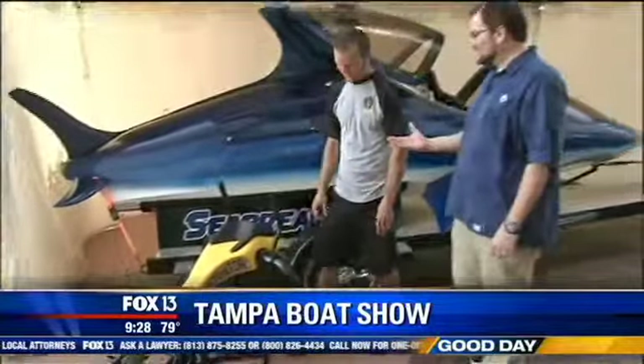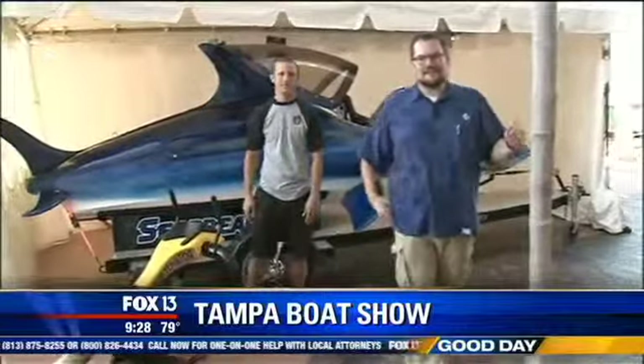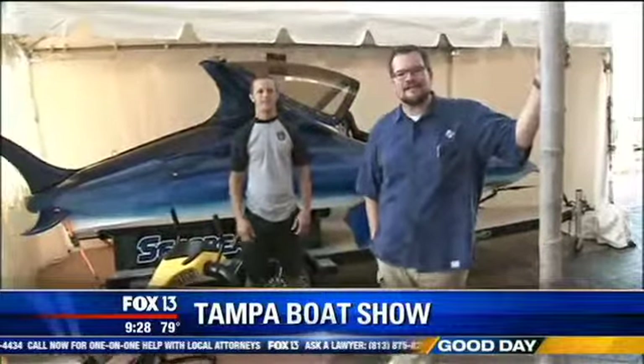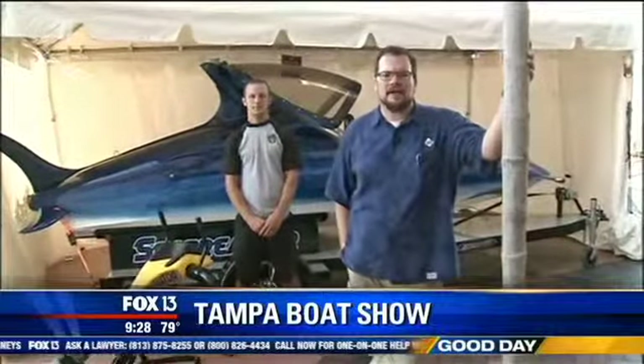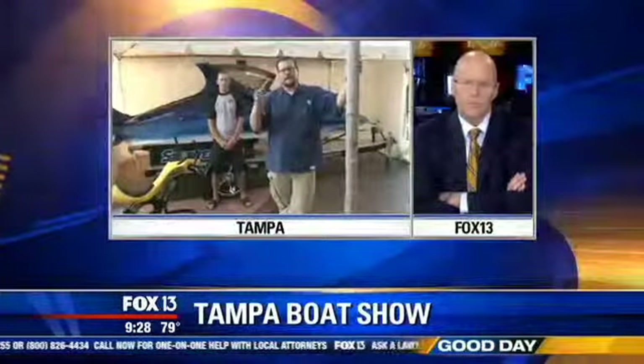Awesome. Dude, that's cool stuff. Cutting edge stuff — you want to see it, it's the Tampa Boat Show, Friday, Saturday, Sunday. Go to MyFoxTampaBay.com and we'll give you the ticket info, the times, all that stuff. And if you buy your ticket online, today's the last day to get $2 off.